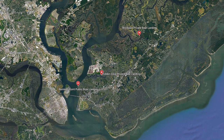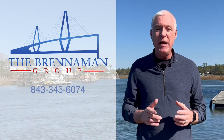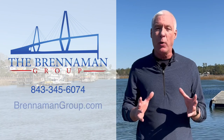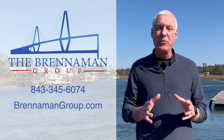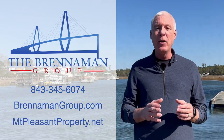That's a wrap! My name is Bob Brenneman with the Brenneman Group. If you like our videos, be sure to click in the top right corner to subscribe to our YouTube channel. If you want to talk to me about anything related to Charleston, Mount Pleasant, things to do, schools, restaurants, or especially real estate, I'd love to talk to you. You can reach me at 843-345-6074, check out our website at brennemangroup.com, or our Mount Pleasant-specific site at mountpleasantproperty.net. Until next time, y'all.